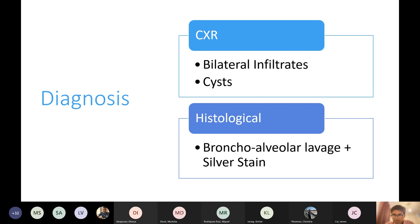This is what it will look like on staining — usually it will look a bit more red. You can see these classical cysts.